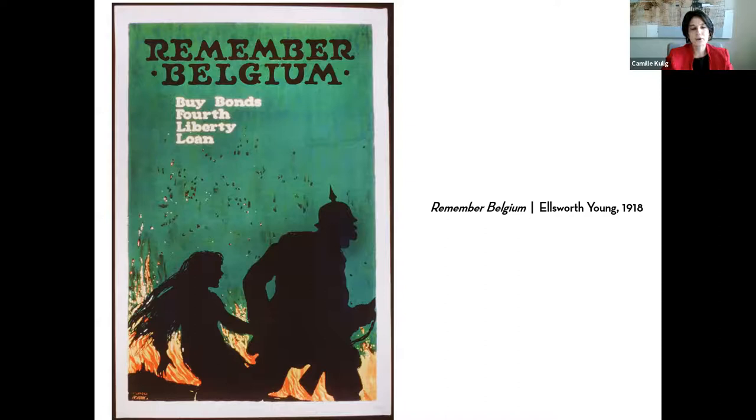Here we're looking at a poster that says 'Remember Belgium,' created in 1918. Posters were one of the most ubiquitous forms of art that gained great traction and popularity during World War I. I always like to make clear that posters were not invented during the World War I era, but certainly gained great visibility. Often when you ask folks what they know about World War I, it's going to be one of these images.